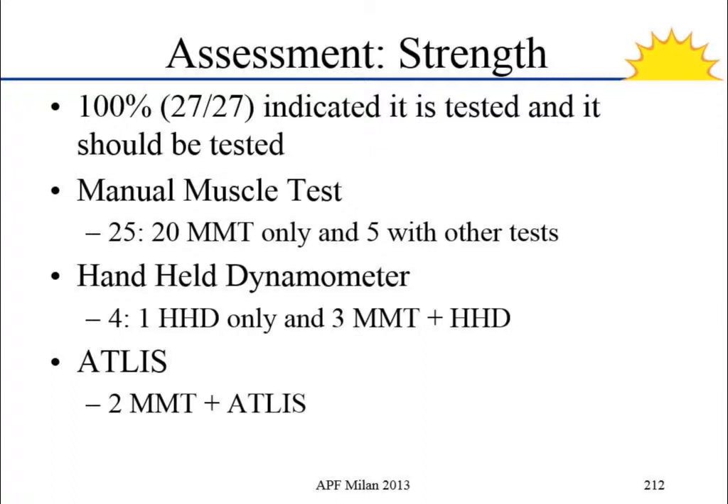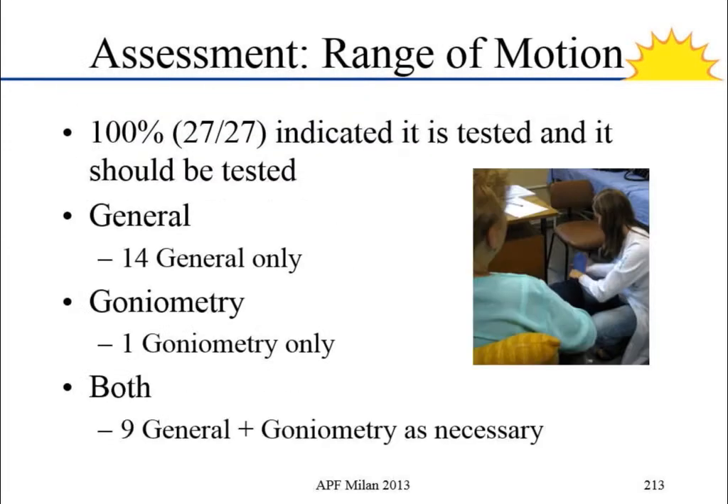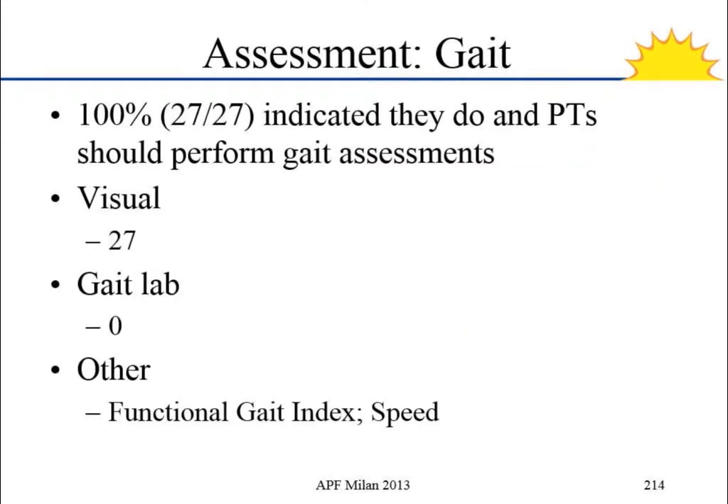The responses back: for the first three, strength — everyone said they do it and that physical therapists should do it, with manual muscle testing as the primary method used in clinic. Range of motion, the same — 100% of people said range of motion absolutely should be done. And the same with gait; all three came back very high. For gait evaluation, everyone said it should be a visual assessment, though some people added extra responses.